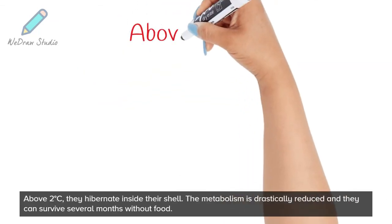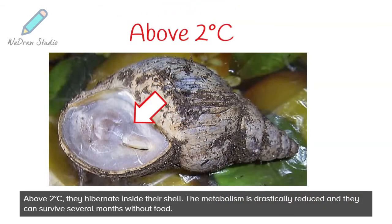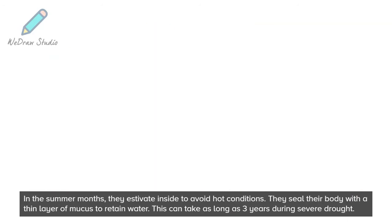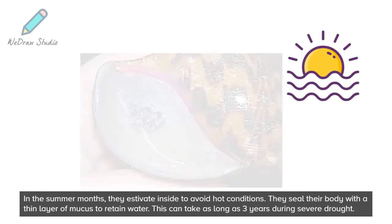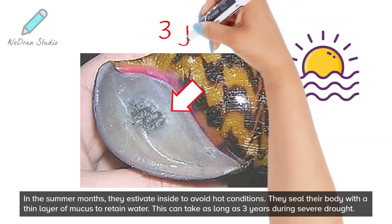Above 29 degrees Celsius, they hibernate inside their shell. The metabolism is drastically reduced and they can survive several months without food. In the summer months, they estivate inside to avoid hot conditions. They seal their body with a thin layer of mucus to retain water. This can last as long as 3 years during severe drought.